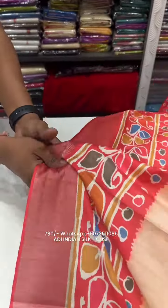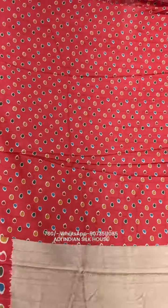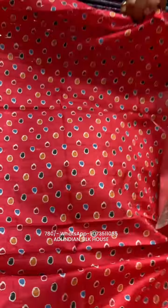The zari quality is also very soft, and the price is 780 rupees. This includes the blouse piece. All over India delivery is available — 100 rupees will be the delivery cost. Please hit the follow button if you like our video. Thank you.